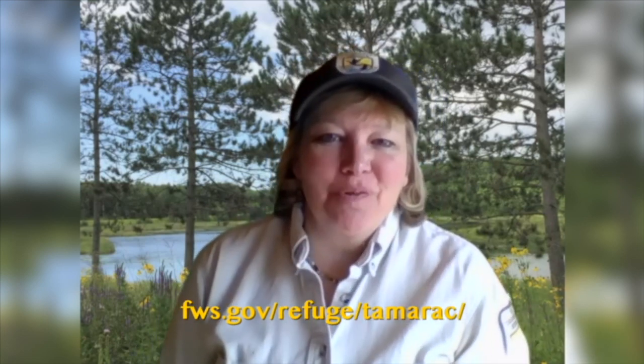Hi there, I'm Kelli Blackledge from Tamarack National Wildlife Refuge and today I want to share with you one of my passions and that's frogs. Everybody's got some of their favorite wildlife that they like to watch and mine happens to be frogs, and frogs are pretty important to our environment.